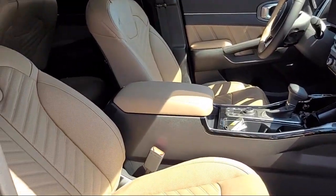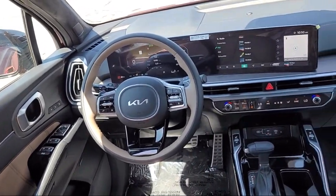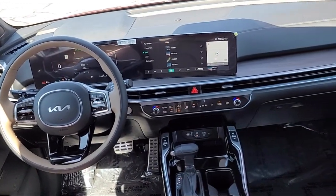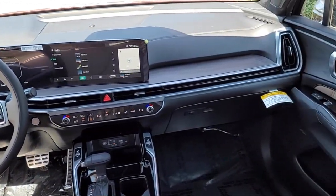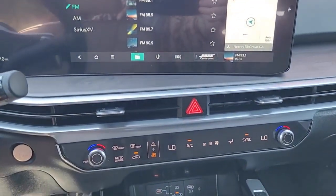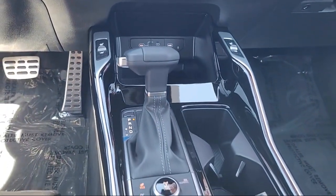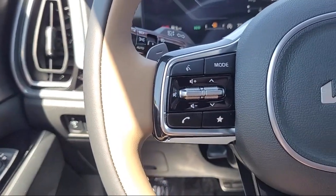We have some of the best lease and financing options available anywhere, so regardless of what your financial situation is, you can rest assured that our team is standing by to find a plan tailored to your needs. Allow our staff to demonstrate our commitment to excellence. Come see us today. Elk Grove Kia is located at 8480 Laguna Grove Drive in the Elk Grove Auto Mall.